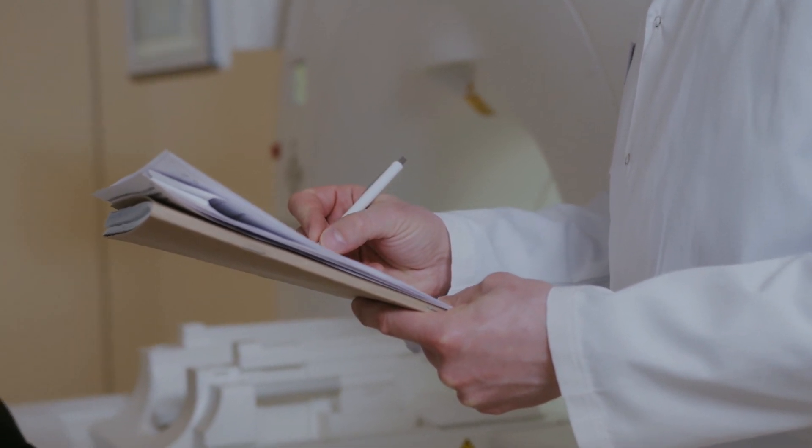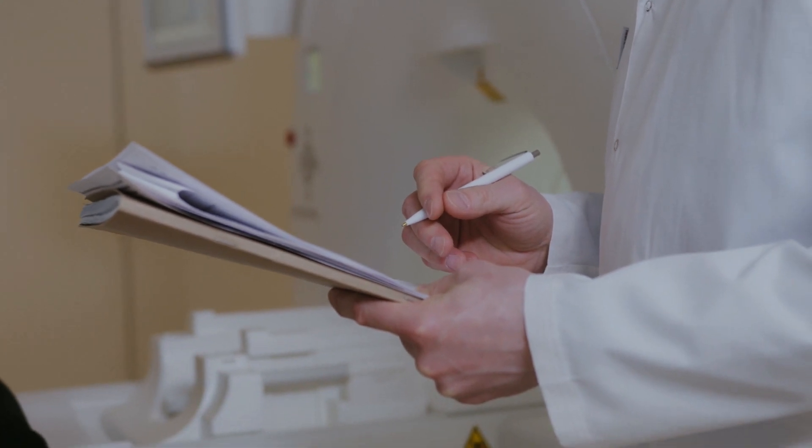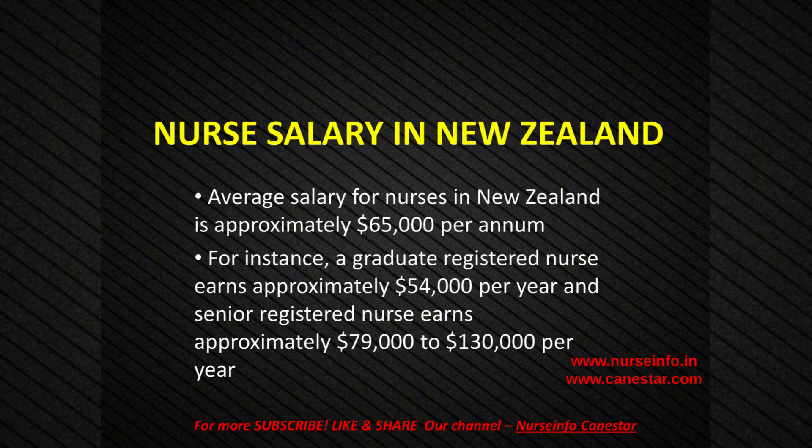Nurses' salary is hugely based on their education, experience, and grades they are working in. Average salary for nurses in New Zealand is approximately $65,000 per annum. For instance, a graduate registered nurse earns approximately $54,000 per year and a senior registered nurse earns approximately $79,000 to $130,000 per year.